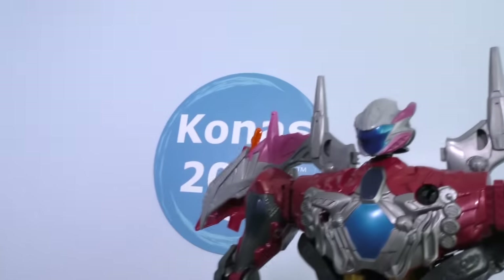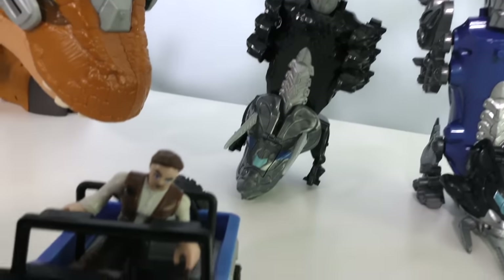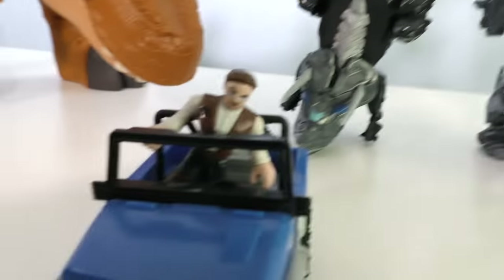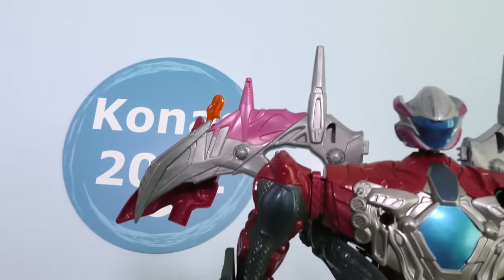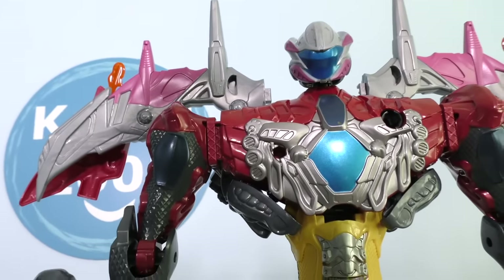Oh no, the Power Rangers are here! We'll help you! Oh, thank goodness, the Power Rangers. I'm getting out of here, you guys handle this! Hey hey, Power Rangers, how you doing? Hey, giant dinosaur, you're in trouble now — we're gonna stop you.